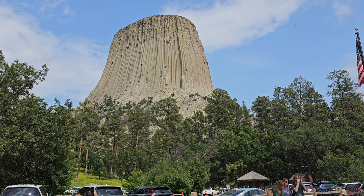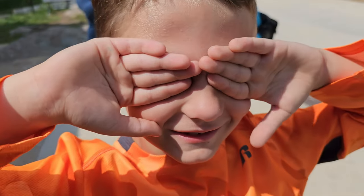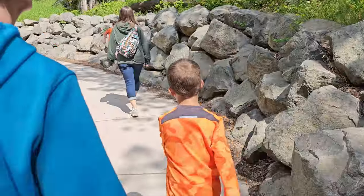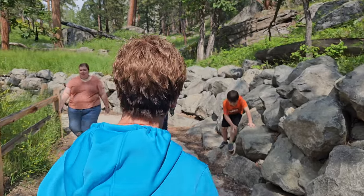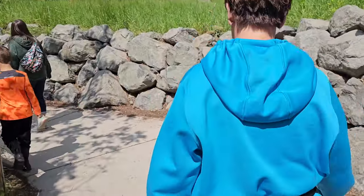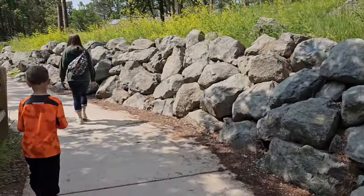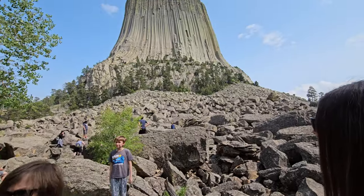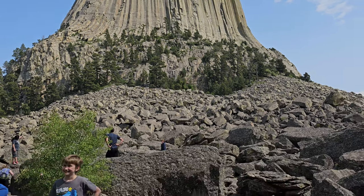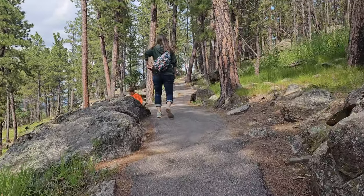Here's a closer view of it. Are you ready to hike this? We're going to walk around the whole base. All right, we're going on the loop — it's about a one-mile loop walk around the tower. Just a beautiful hike around the tower.